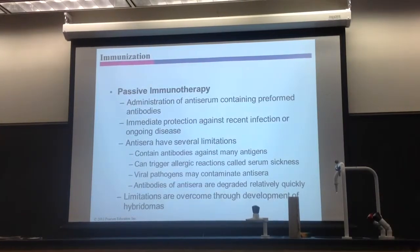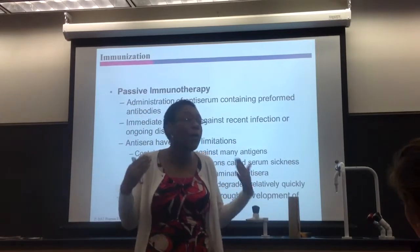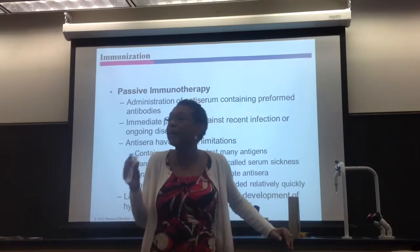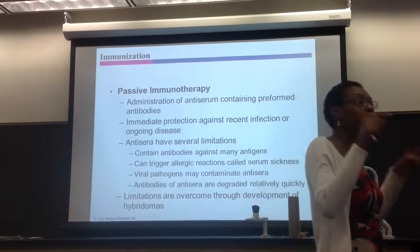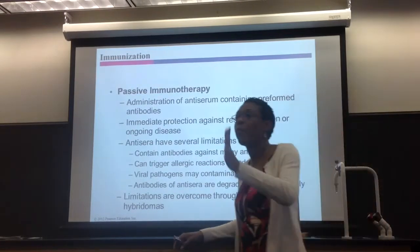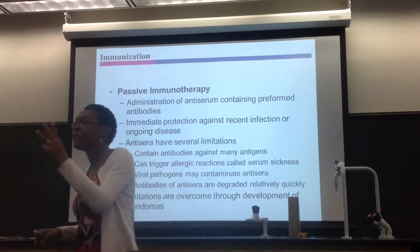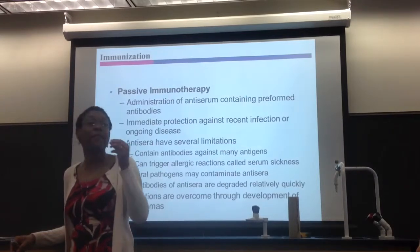Some toxins are very potent — like a snake bite. So snake venom can take you out within a couple of minutes, hours, within a day. You don't have a month to build immunity. Some toxins like snake bites are very potent, which means you need antibodies right away to neutralize that toxin. That's a perfect example of why you would want passive immunotherapy — to neutralize a toxin that is extremely potent, and if you don't neutralize it you have very bad effects.